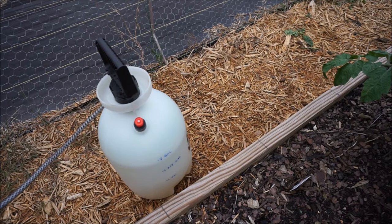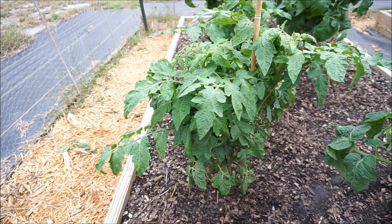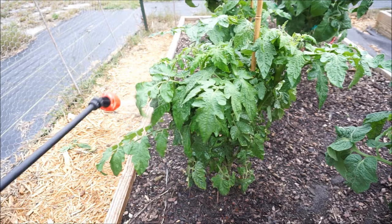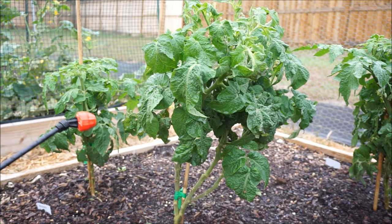Now that the concentrate is mixed, we're ready to spray our plants. Remember, we have to especially get underneath the leaves — that is more important than the tops, because that is where the caterpillars live and eat. You can actually see the moths fly off while you spray.